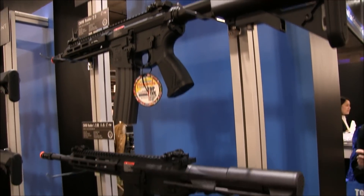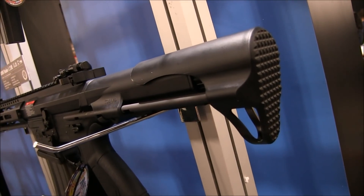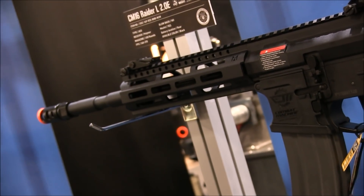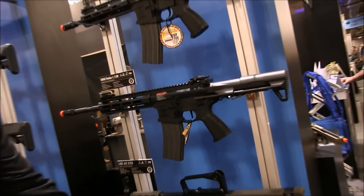Moving down, we have the CM16 Raider 2.0 Long, which has the same internals as the one above it, but the only difference is it has a PDW-style stock, electronic trigger unit, and a pre-installed MOSFET. It also comes with a vertical trigger, similar to the ARP-9, and they're available in black and tan, which you see right below.